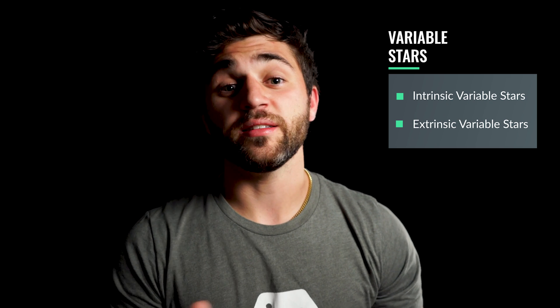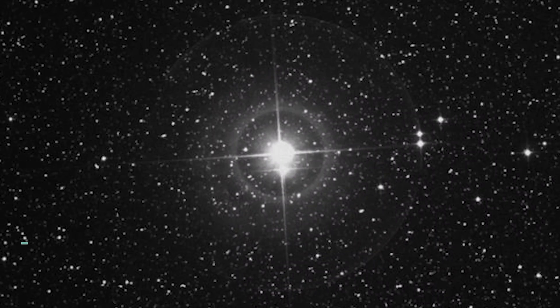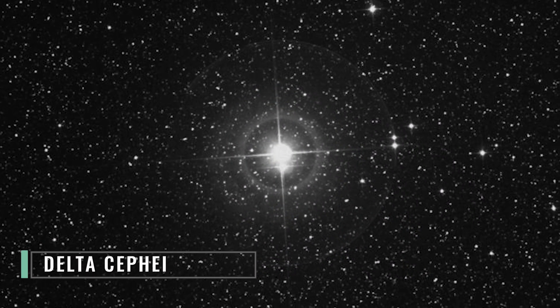An extrinsic variable star is going to change in brightness due to environmental factors, such as an unseen dimmer star transiting the brighter star. Coincidentally, our first target that we're going to discuss tonight is in fact a variable star, which goes by the name of Delta Cephei.